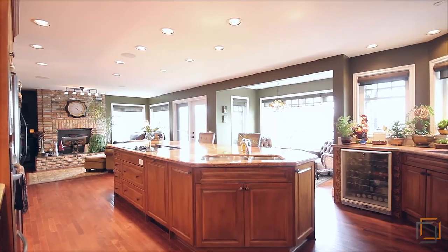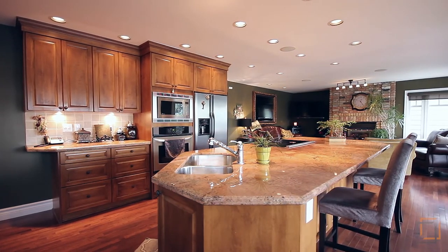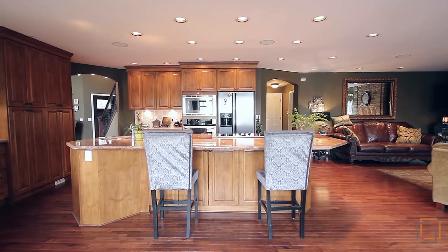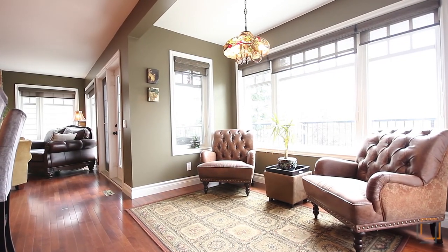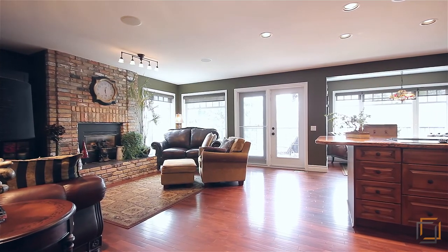Your inner chef will love the upgraded gourmet kitchen featuring premium finishes. Easily cook and clean with quality granite countertops and stainless steel appliances. Take advantage of the stunning views of the lake from the family room, dining area, and kitchen.